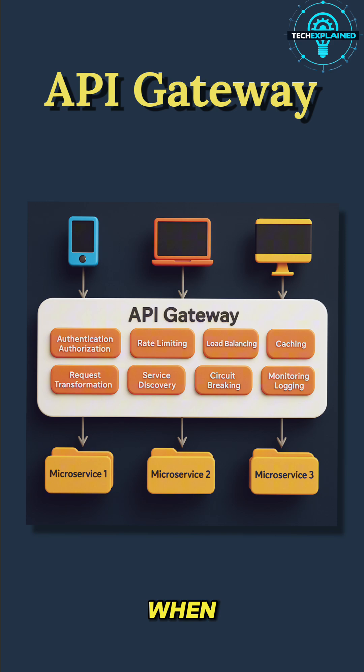Here's how it works. When you log in, the API Gateway checks if you're really you with authentication and authorization. When you start watching a show, it manages load balancing to make sure millions of users can stream at once without crashing the service. It uses caching to deliver popular content faster. If a microservice goes down, it applies circuit breaking so your app doesn't just freeze — it finds another way to keep things running. And all the while, it's logging and monitoring every move so Netflix engineers know what's working and what's not.